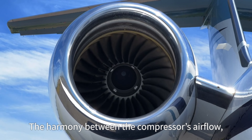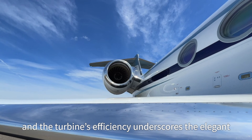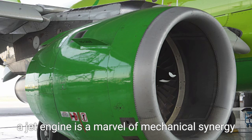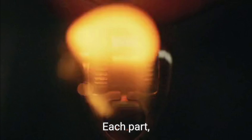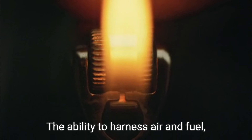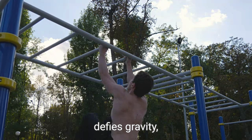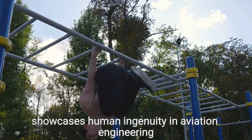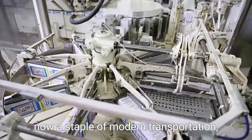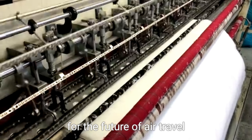The harmony between the compressor's airflow, the combustion process, and the turbine's efficiency underscores the elegant engineering of a jet engine. In essence, a jet engine is a marvel of mechanical synergy — each part, from the compressor to the turbine, plays a vital role in transforming fuel into motion. The ability to harness air and fuel, transforming them into powerful thrust that defies gravity, showcases human ingenuity in aviation engineering. This extraordinary machine, now a staple of modern transportation, continues to evolve, promising even greater efficiencies and advancements for the future of air travel.